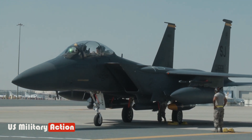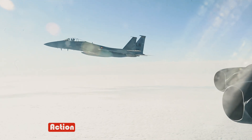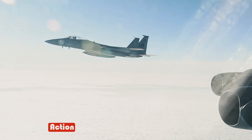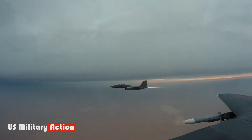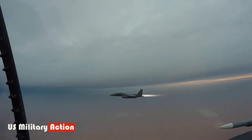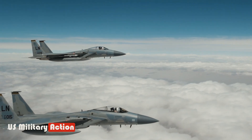The Air Force is beginning to recognize the value of the Eagle II, but plans to buy 104 F-15EXs in total, down from an originally planned minimum fleet size of at least 144. The state of global affairs today is arguably as grave as when the F-15 first flew in 1972.